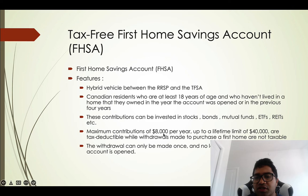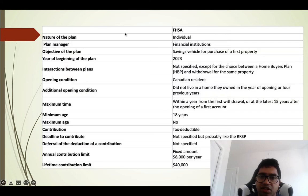The maximum contribution into this account is $8,000 per year, with a lifetime limit of $40,000. Contributions are tax-deductible, and withdrawals made to purchase a first home are not taxable. Withdrawals can only be made once, and no later than 15 years after the account is opened — so within 15 years you must withdraw the amount and buy your first house.